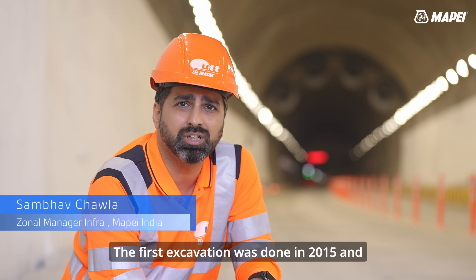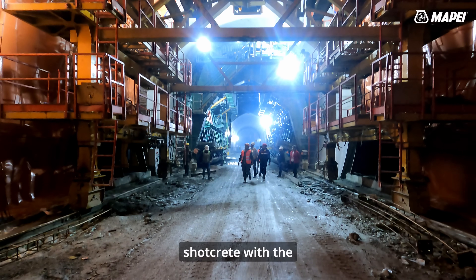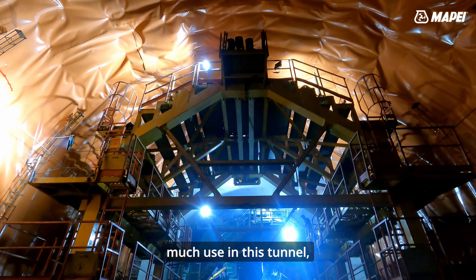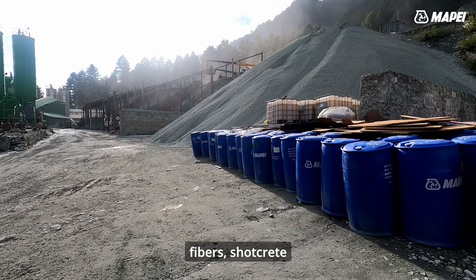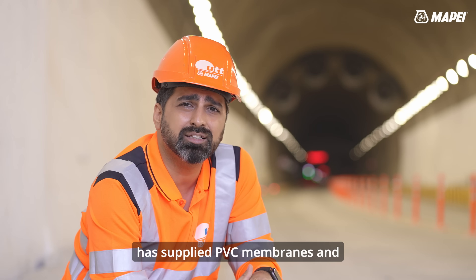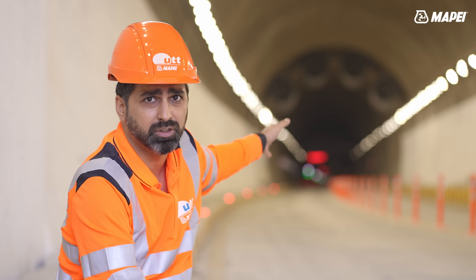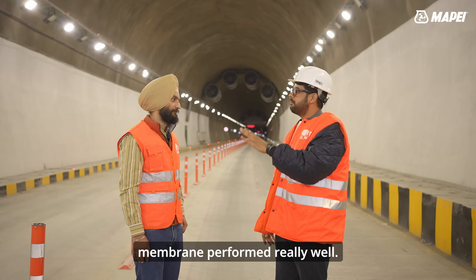The first excavation was done in 2015 and MAPEI was part of this tunnel since day one. We did the initial trials for shotcrete with accelerators in the field as well as admixtures in the lab. We demonstrated various products of great use in this tunnel — starting from shotcrete, where MAPEI supplied polypropylene fibres, shotcrete accelerators, and admixtures. For waterproofing, MAPEI supplied PVC membranes and spray-applied membranes installed throughout the entire tunnel from the zero point to 6.451 kilometres. The perimeter of the tunnel is so large, yet the membrane performed really well.